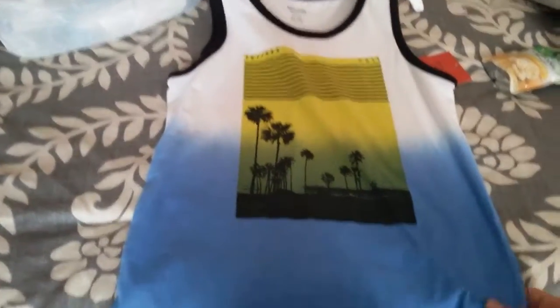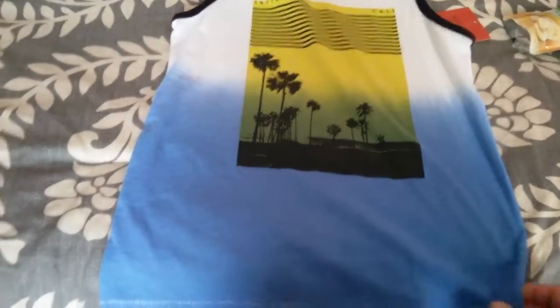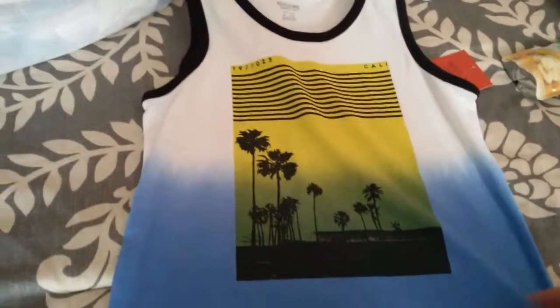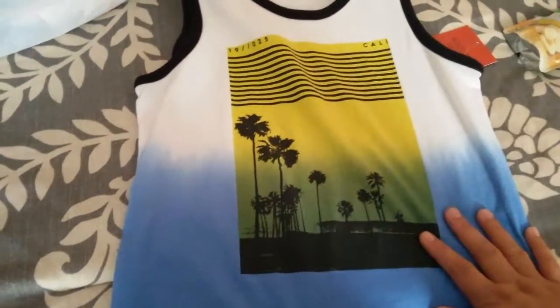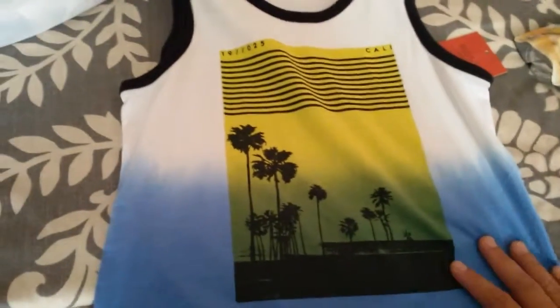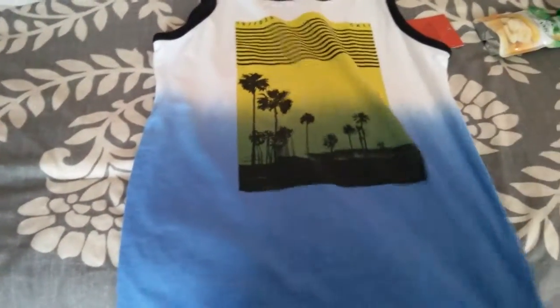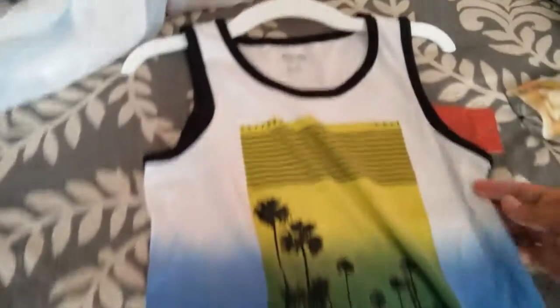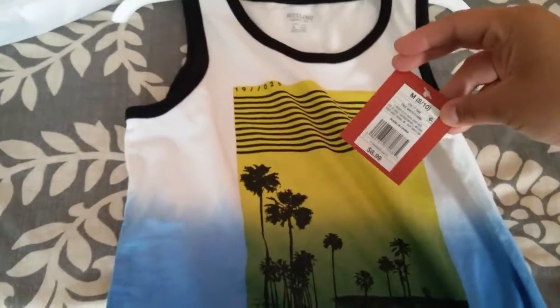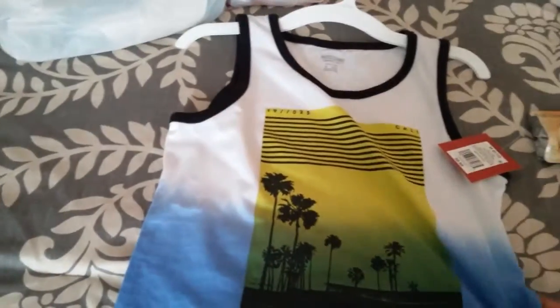In the next bag, I got this for my son — he's seven. I thought this tank top was really nice; it caught my eye walking down the clothing aisle. I didn't plan to shop for clothes, but it was right at the end of the aisle. It says 'Cali,' which I thought was nice since we live in Texas but are originally from California. It was only $8.99 — a good deal for spring and summer.